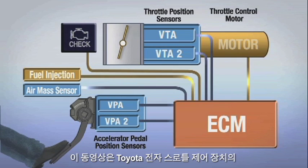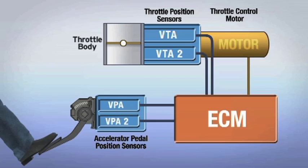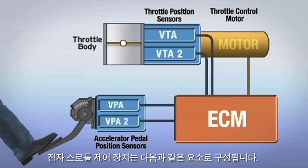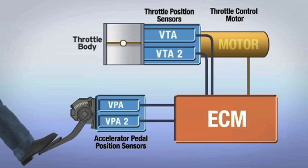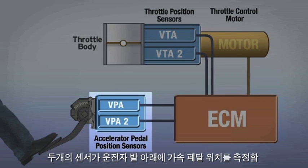This video highlights the operation of the Toyota Electronic Throttle Control System. An electronic throttle control system is comprised of the following components. Accelerator Position Sensors: two sensors measure the position of the accelerator pedal under the driver's foot.